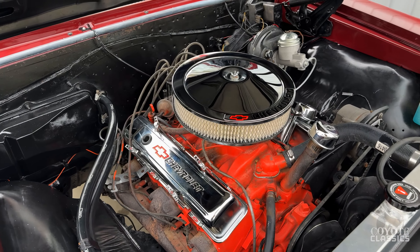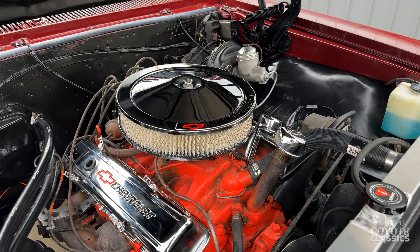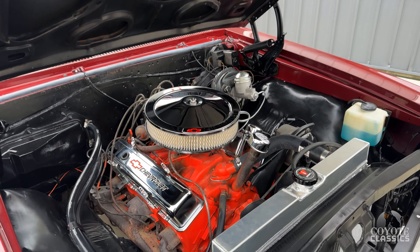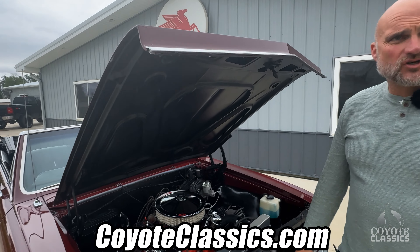Just a good solid original car. He did tell me that within the last couple of years he did a frame-off for the paint — blasted the frame, painted it, did all new paint. Floors are awesome in this one as well. Make sure you go to our website coyoteclassics.com and check out how nice the floors, frame, and trunk are on it.